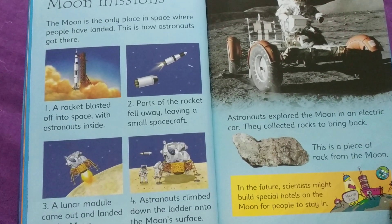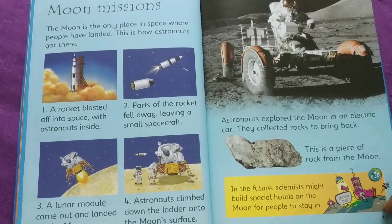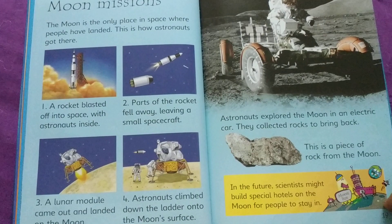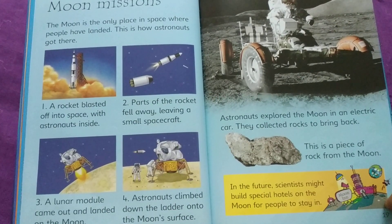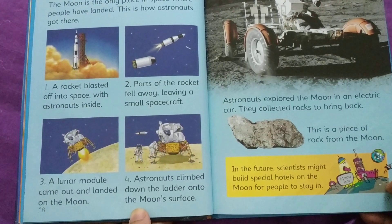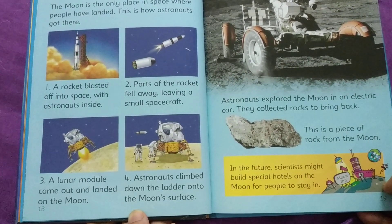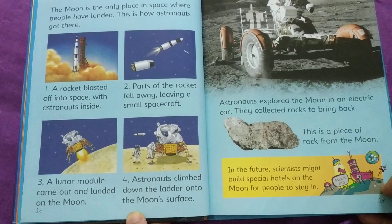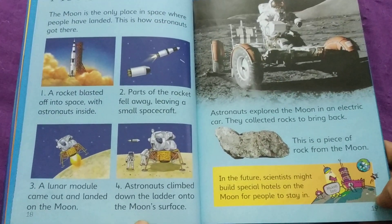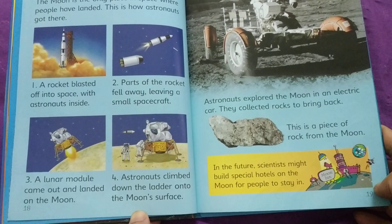Moon missions. The moon is the only place in space where people have landed. This is how astronauts got there. 1. A rocket blasted off into space with astronauts inside. 2. Parts of the rocket fell away, leaving a small spacecraft. 3. A lunar module came out and landed on the moon. 4. Astronauts climbed down the ladder onto the moon's surface. 5. Astronauts explored the moon in an electric car and collected rocks to bring back.